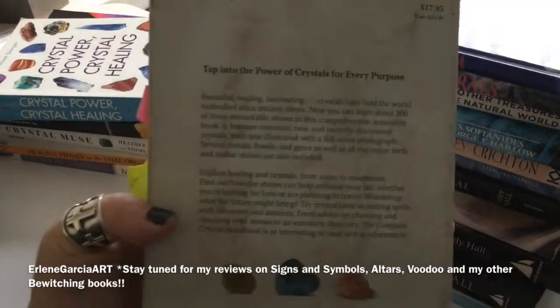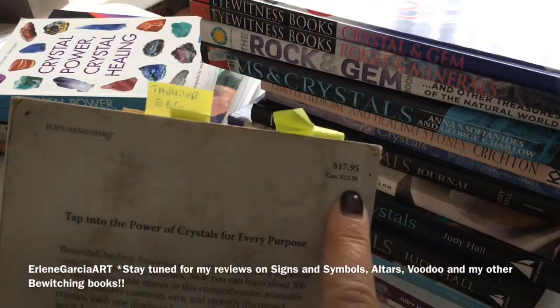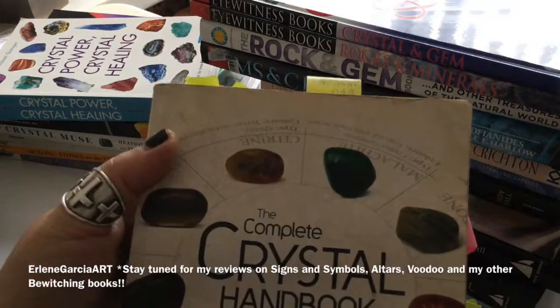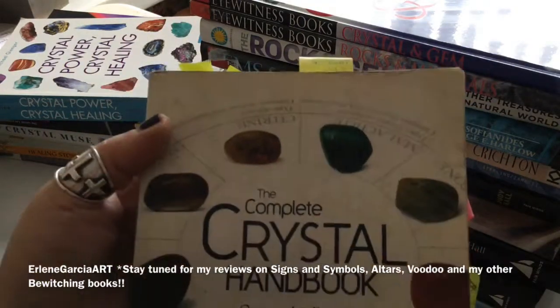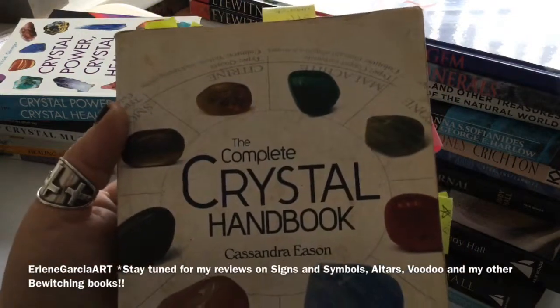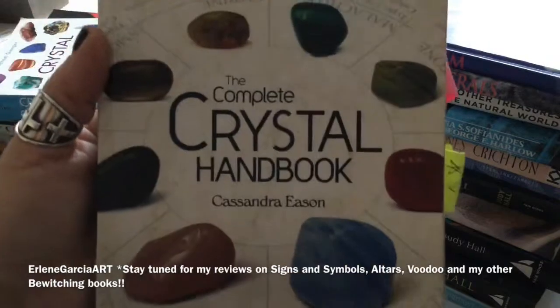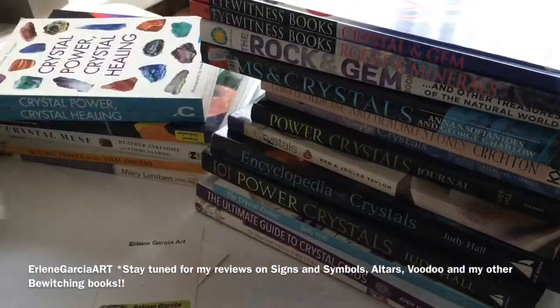This one is by Sterling, I think it was $18, by Cassandra Eason. I think I might have another one of her books. There's over 500 crystals that you can refer to in this book, and that's very important to me — how many crystals are in the research.